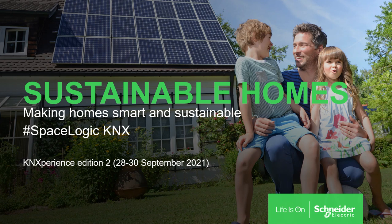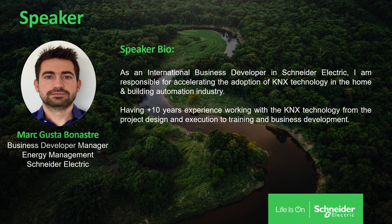Welcome to the Sustainable Homes presentation. We are going to talk about making homes smart and sustainable at Schneider Electric with SpaceLogic KNX. My name is Marc Gustavo Nastre and I work as a Business Developer Manager in the Energy Management Division at Schneider Electric. As an international business developer, I am responsible for accelerating the adoption of the KNX technology in the home and building automation industry. I have more than 10 years' experience working with KNX technology, from project design and execution to training and business development.